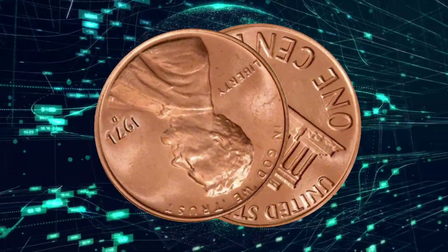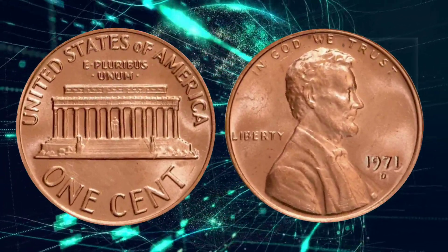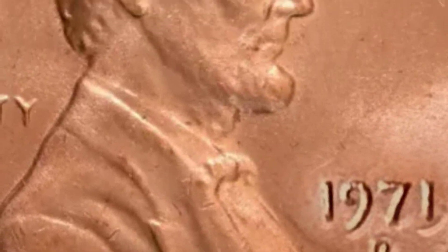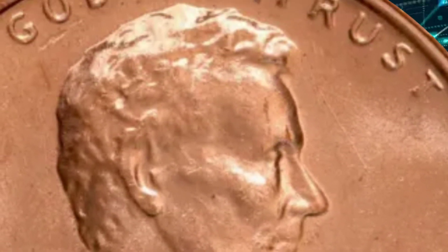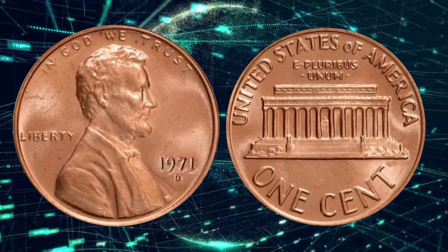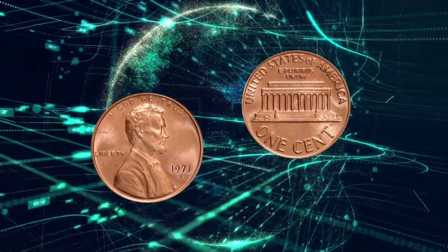The 1971 D Lincoln penny holds both numismatic value and historical significance, making it a fascinating subject for collectors and enthusiasts. We will delve into the history of the coin, its design, production, and various factors influencing its value.